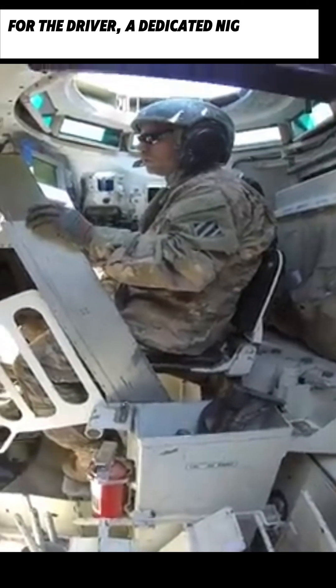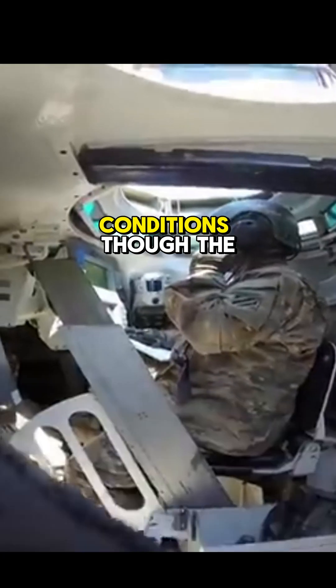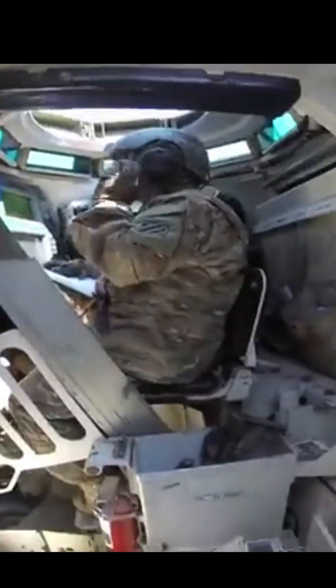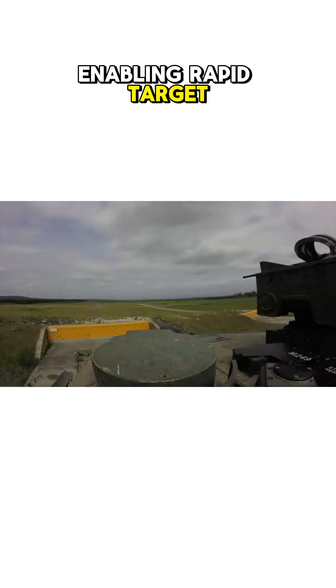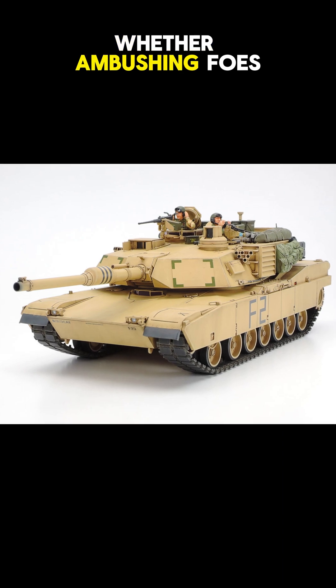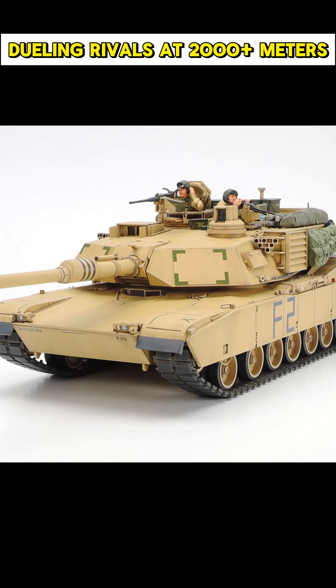For the driver, a dedicated night vision device enhances navigation in low-light conditions, though the lack of zoom or rangefinder underscores the importance of teamwork. The commander's independent thermal sight allows seamless surveillance without disrupting the gunner's aim, enabling rapid target handoff and split-second decisions. This multi-spectral synergy ensures the Abrams maintains total situational awareness, whether ambushing foes in dense terrain or dueling rivals at 2,000-plus meters.